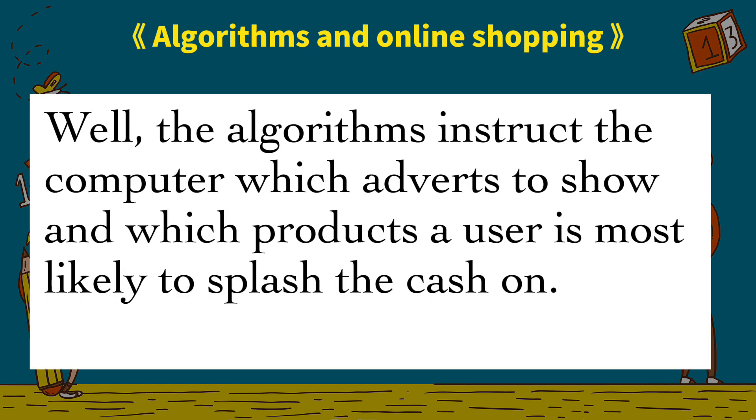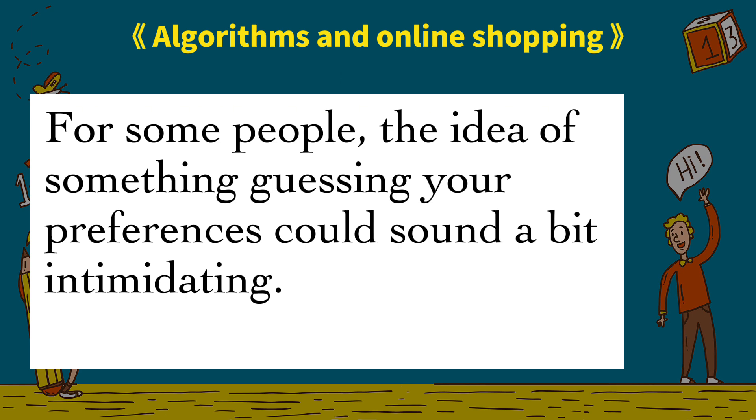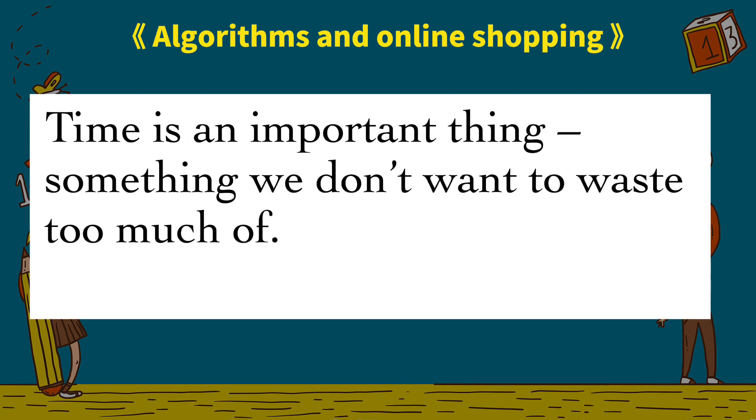And how might algorithms help or hinder us? Algorithms, simply put, are mathematical instructions which tell the computer how to solve problems. When shopping is involved, the algorithms instruct the computer which adverts to show and which products a user is most likely to splash the cash on. By analyzing things we've previously bought or looked at, the algorithm can predict what goods we're most likely to be enticed by.